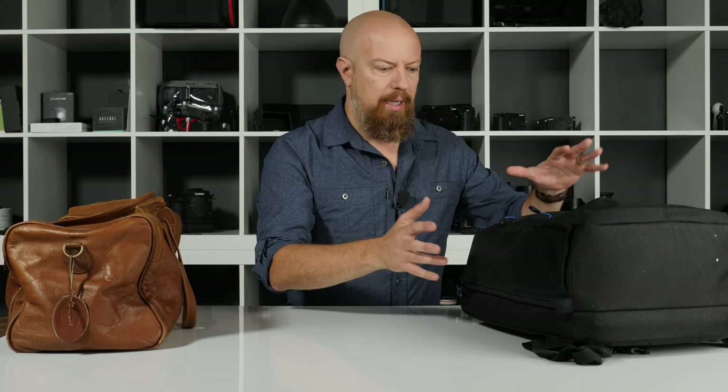But what I think might be interesting — and if you do like this sort of thing, let me know — I can turn this into a series because I do tend to travel a fair amount. When I go on a trip, I always pack differently. I pack a unique bag every time I go, just depending on what I'm going to need. Am I shooting stills? Am I shooting video? Am I shooting both? Is it a commercial production? Is this just a vacation? It's going to be different.